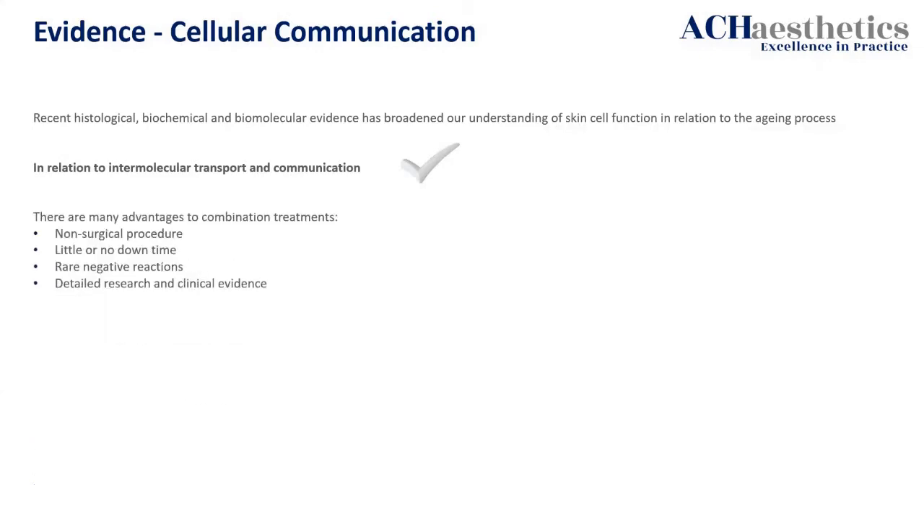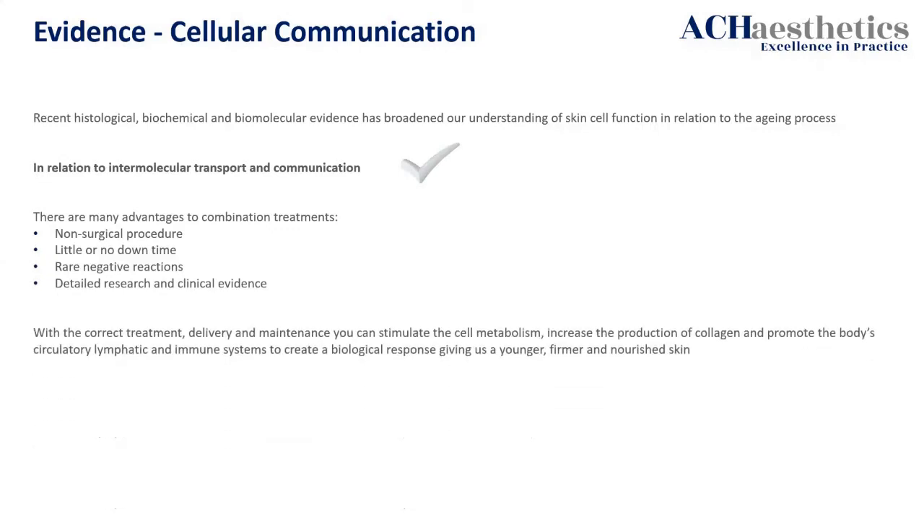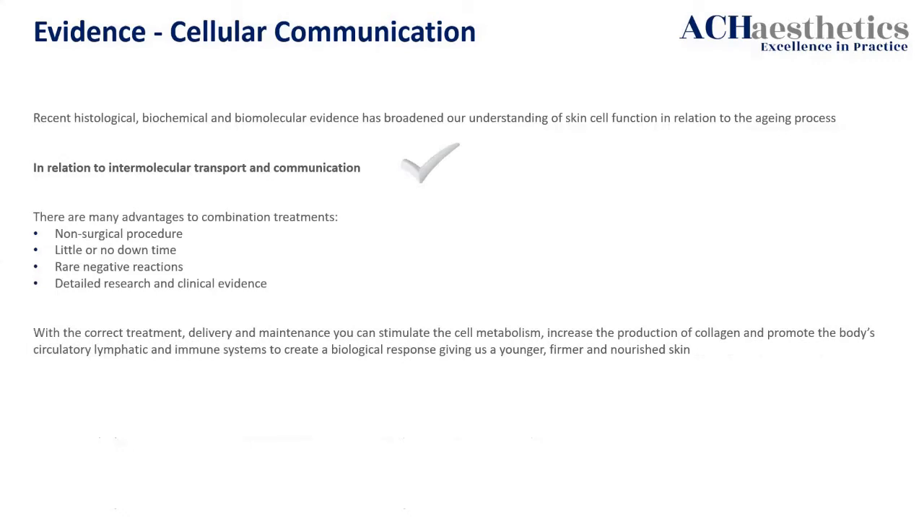The great thing about combination treatments is they're non-surgical, little or no downtime, rarely negative reactions, and there's detailed research and clinical evidence. What we're looking for is delivery and maintenance that will stimulate cell metabolism — which, guilt by association, will produce collagen and promote the body's circulatory, lymphatic and immune systems, kickstarting collagenesis to create that firmer, nourished skin.